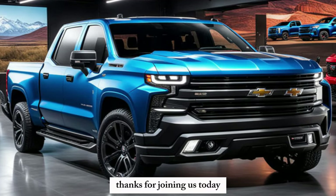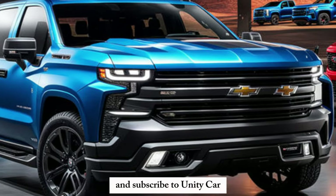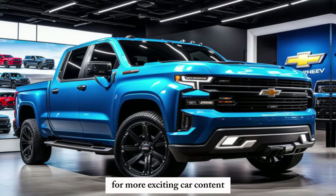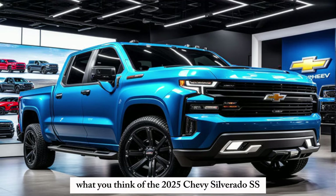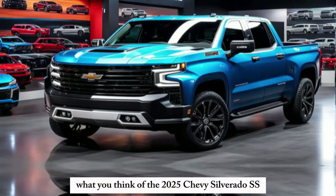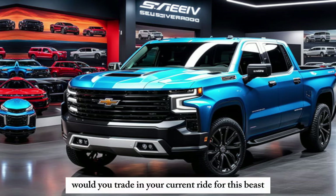Thanks for joining us today. If you liked this video, give it a thumbs up and subscribe to Unity Car for more exciting car content. Let us know in the comments below what you think of the 2025 Chevy Silverado SS — would you trade in your current ride for this beast?